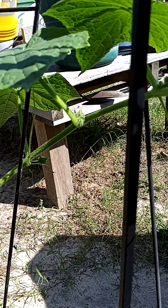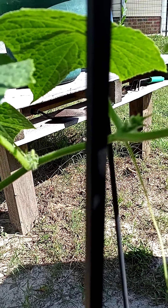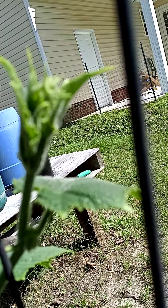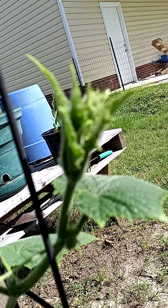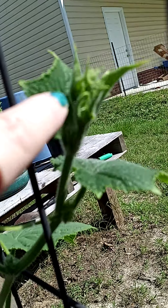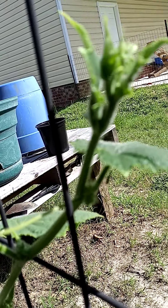I know that we have suckers that we have to pull on tomato plants. There's a part on the top here, and then there's a leaf, so I always think this is where the flowers are coming from — but the flowers down below don't look like that, so I don't know what to think. I'm just learning.